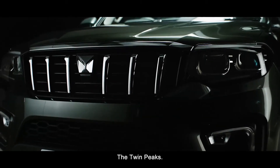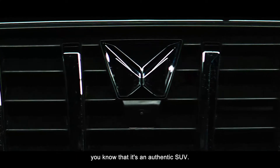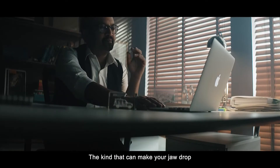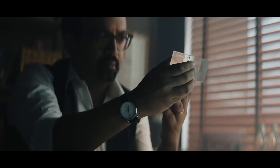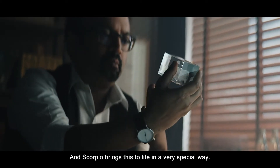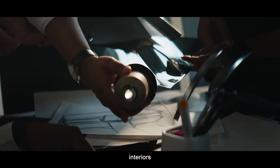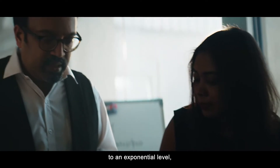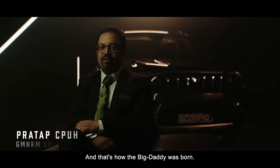The Twin Peaks — the moment you see this, you know it's an authentic SUV, the kind that can make your jaw drop with its unmissable presence. This is our DNA, and the Scorpio N brings this to life in a very special way, by taking design, interiors, and tech to an exponential level — to the power of N. And that's how the Big Daddy was born.